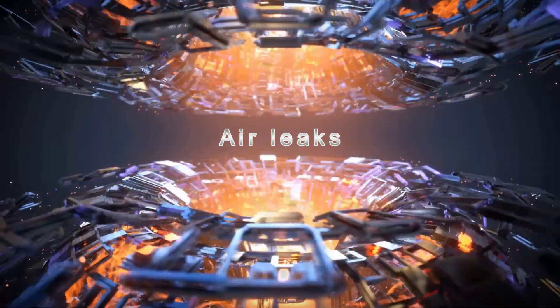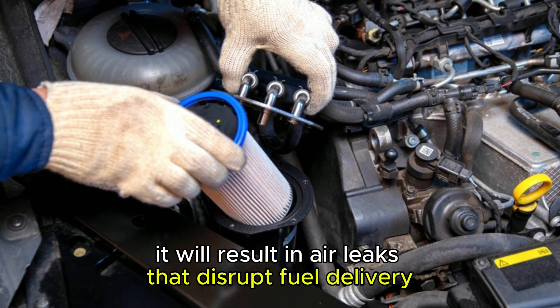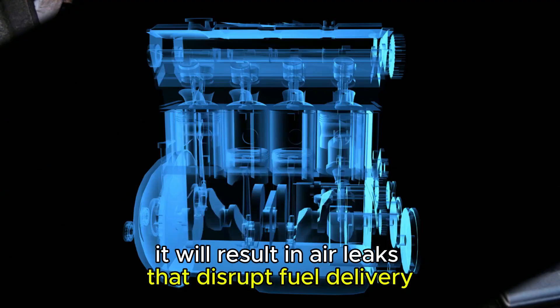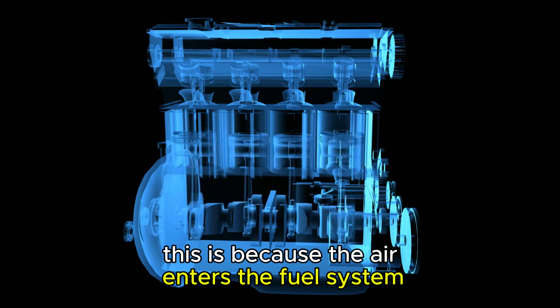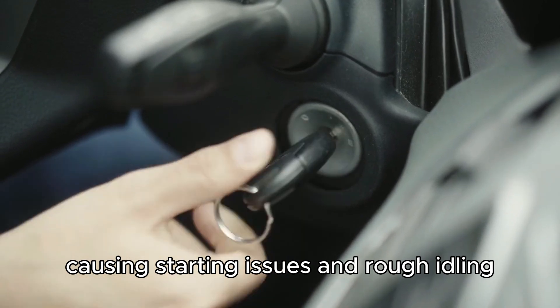Air leaks. If the fuel filter is incorrectly placed after a change, it will result in air leaks that disrupt fuel delivery. This is because air enters the fuel system due to improper sealing or connections, causing starting issues and rough idling.